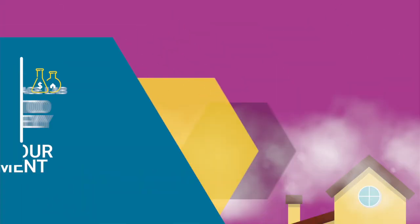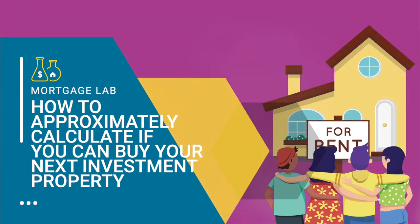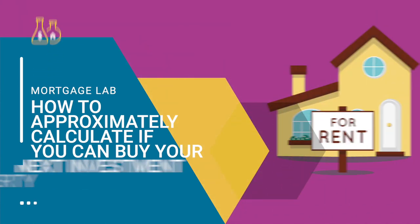Hi everyone, thank you for watching. Today I am going to talk to you about how you can easily calculate whether your income is enough to buy an investment property. If you're watching on YouTube, please hit the subscribe button below. All of the ad revenue generated from you watching these videos is passed on to local New Zealand charities — we don't take any of the ad revenue from YouTube.